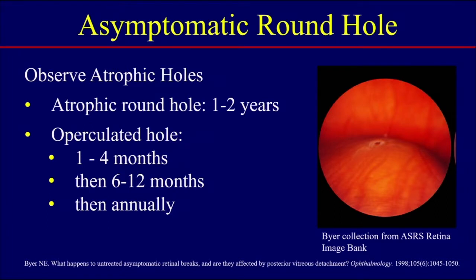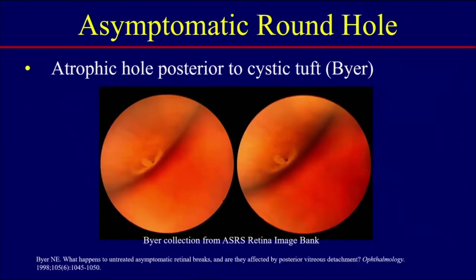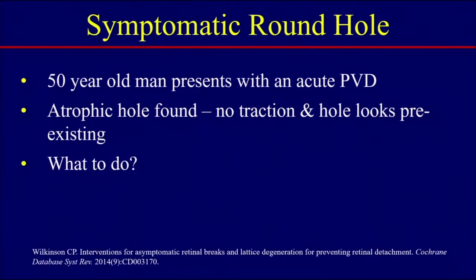Atrophic round holes can be followed at 1 to 2-year intervals. If it's a newly operculated hole without symptoms, see the patient back in 1 to 4 months. If there still is no fluid and no symptoms, see them back in 6 to 12 months and then follow annually. Here's an example of an atrophic round hole — you can see a cystic tuft just beyond the hole. It's very important that you depress these holes and move from anterior to posterior to clearly see that this is an atrophic hole. This image comes from the collection of Dr. Norm Beyer.